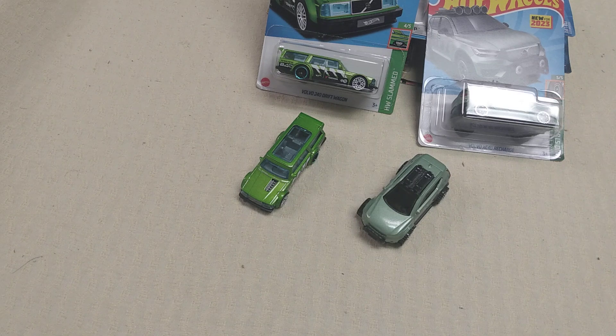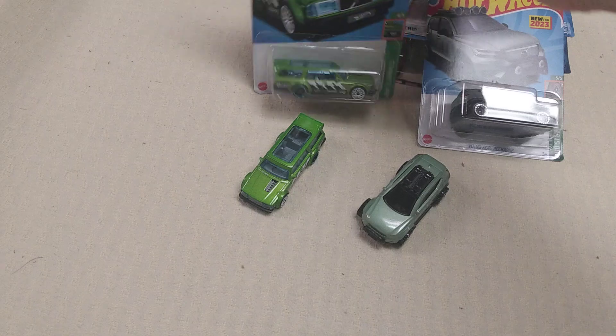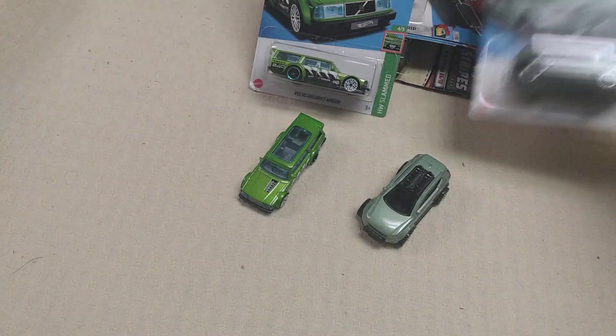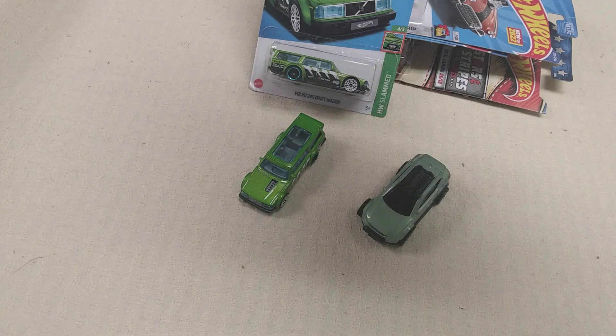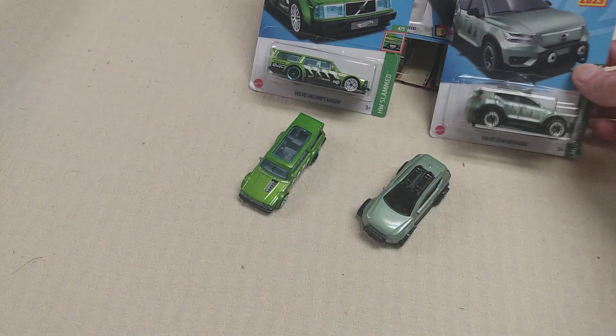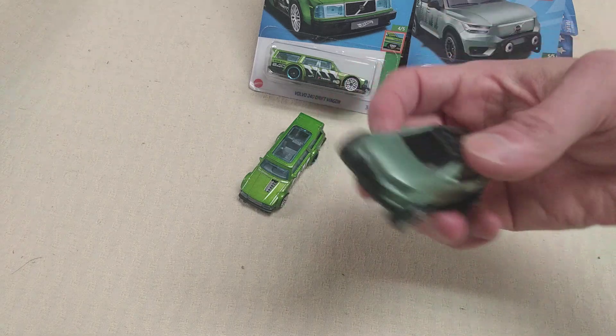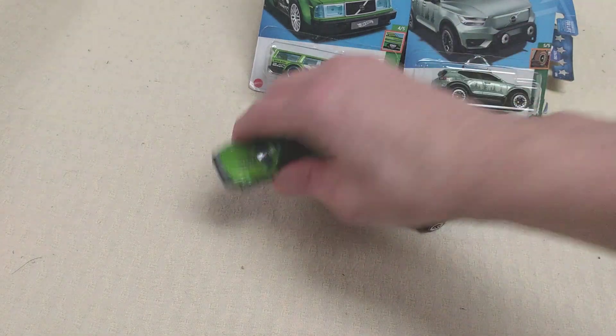So we have an '89 Volvo 240 Driftwagon and a 2023 Volvo XC40 Recharge. That's what it looks like — I'll show you what they look like here as well, and I'll put them in the description box below on this video.